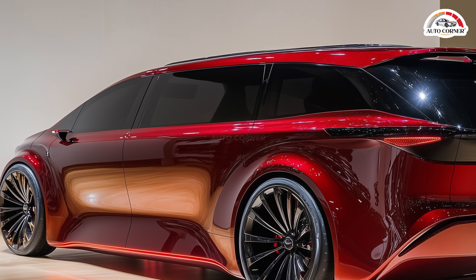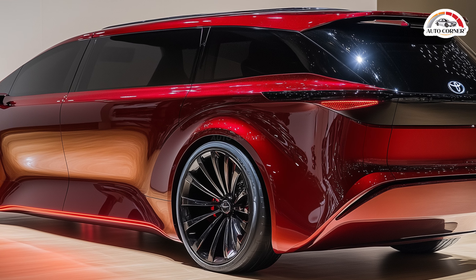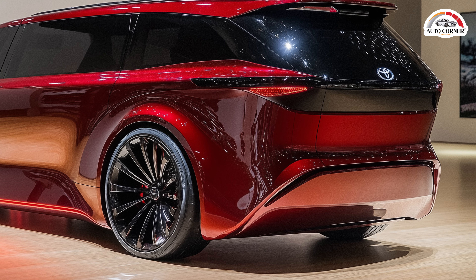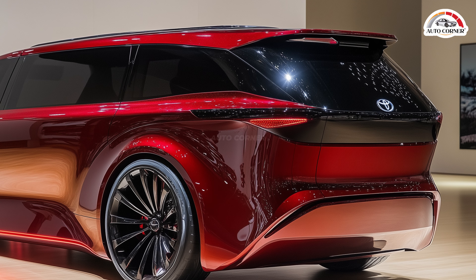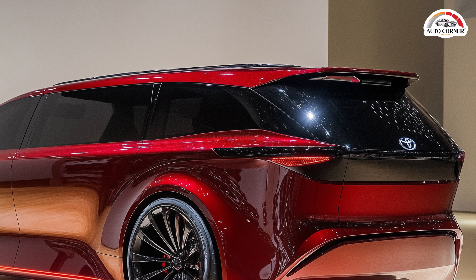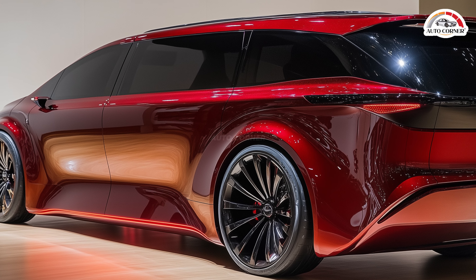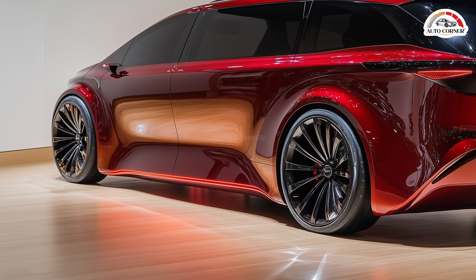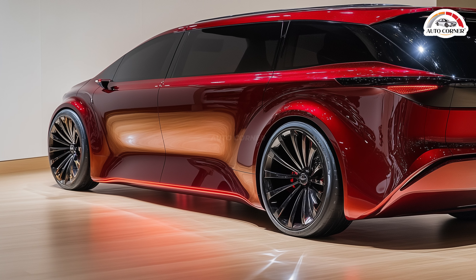Expected to hit dealerships by year-end, the 2025 Sienna will start at around $40,000 for the base LE trim, with higher trims offering extra luxury and advanced features. Whether you're taking the kids to school or heading out on a road trip, the 2025 Toyota Sienna has everything you need to travel in style, comfort, and fuel efficiency. This is one family vehicle you don't want to miss.